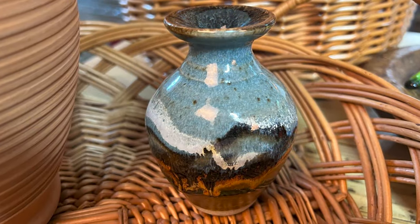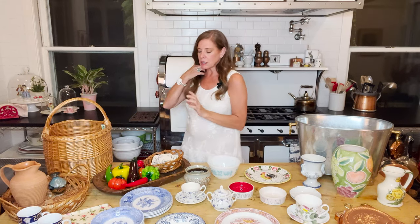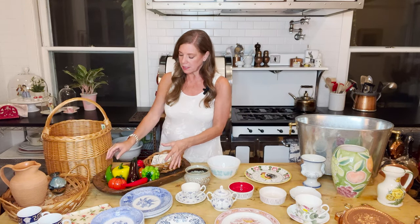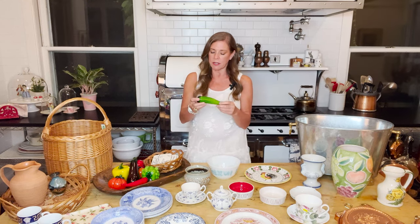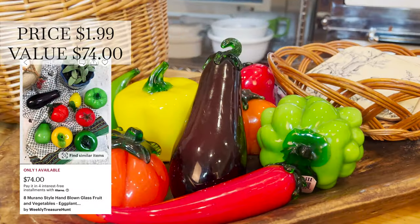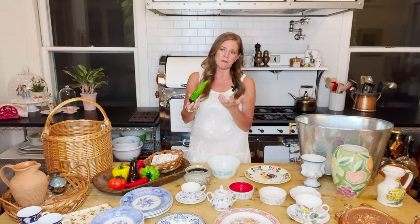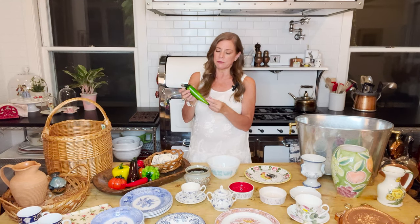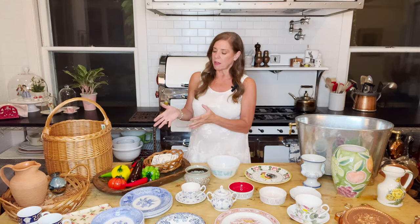I found this art glass fruit — actually a set of eight pieces, a mix of vegetables and fruit including grapes and a tomato. They were $1.99 each. Art glass like this might be worth $25 to $50 for the set, but I got them mostly for staging. When staging a house on the market, you don't want to use real fruit that you have to constantly refresh, so I thought these would be really cute in a bowl on a table or countertop.